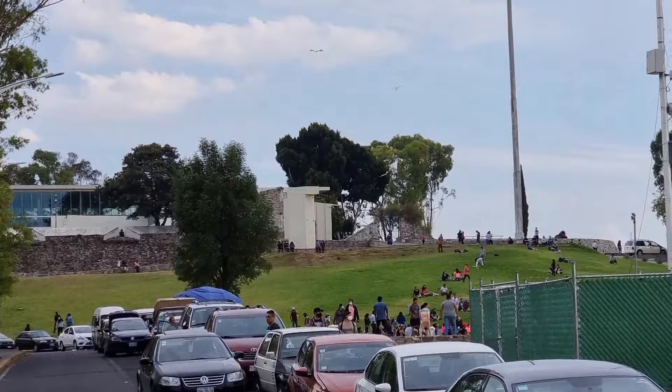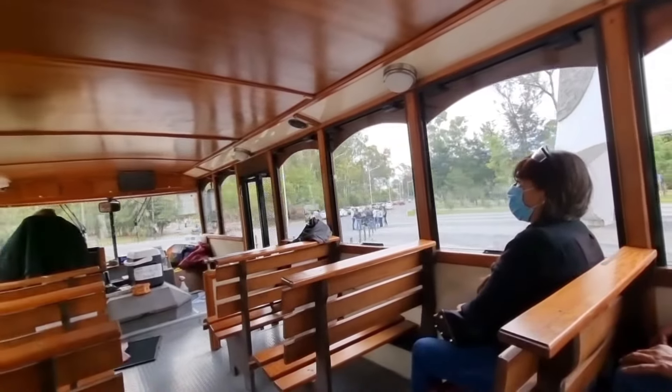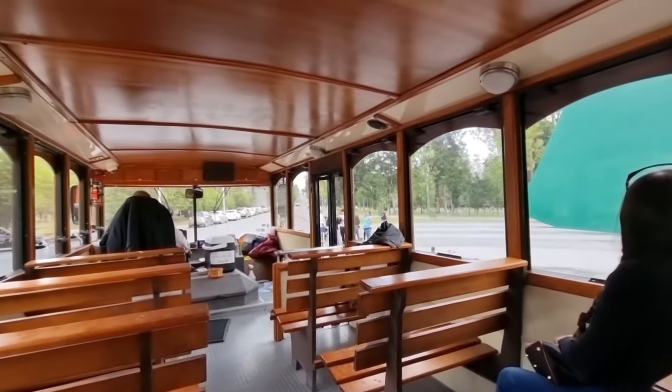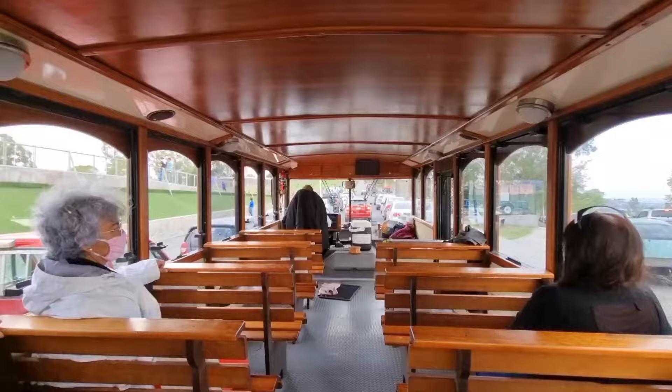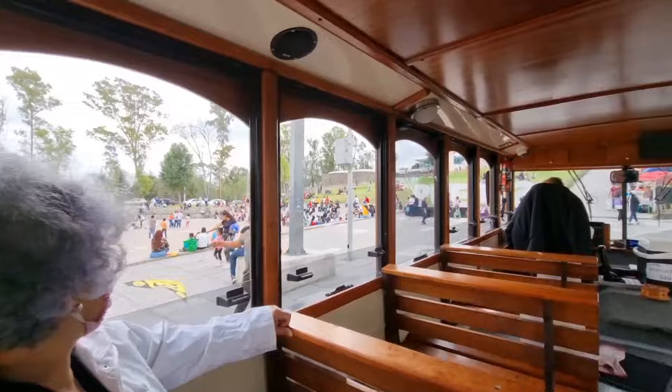Toda esta zona ha sido rehabilitada por el gobierno del estado. Los actos de 5,452 mexicanos que lucharon contra 4,823 soldados franceses, durante la batalla del 5 de mayo de 1862. Entre 600 y 700 franceses. La capilla dedicada a esta virgen.